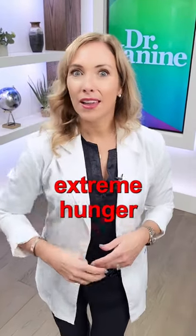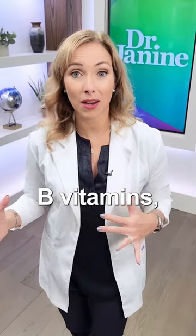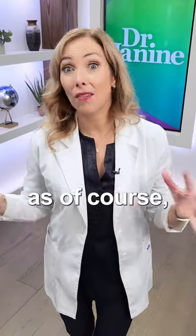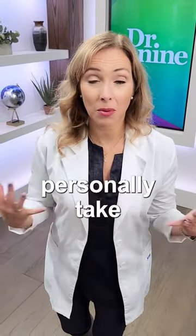And number three, extreme hunger. Some people actually gain weight when they're taking synthetic vitamins, especially the B vitamins, because it's causing you to be more hungry. And because they are synthetically made, not as natural as a whole food nutrient and a B vitamin, which is something that I personally take.